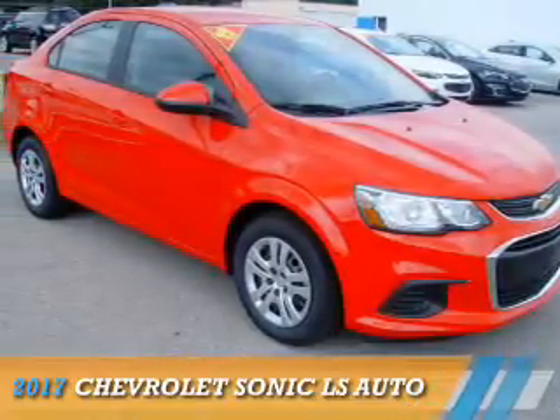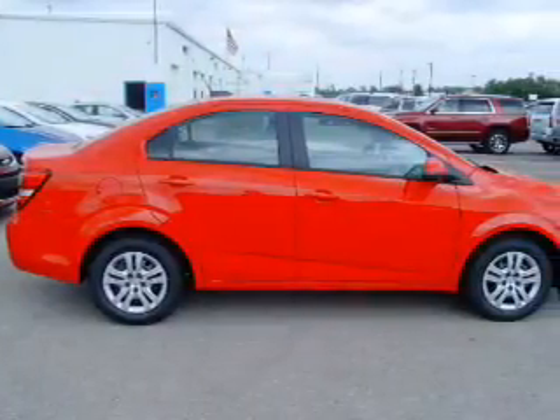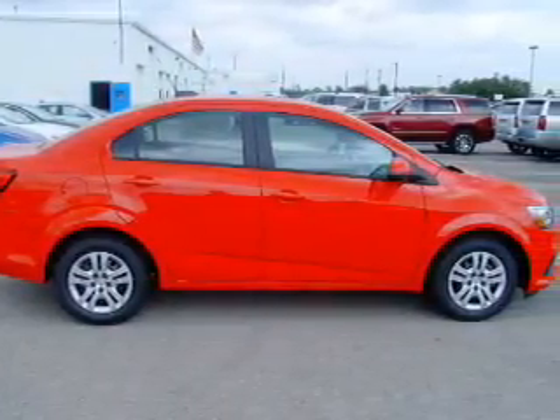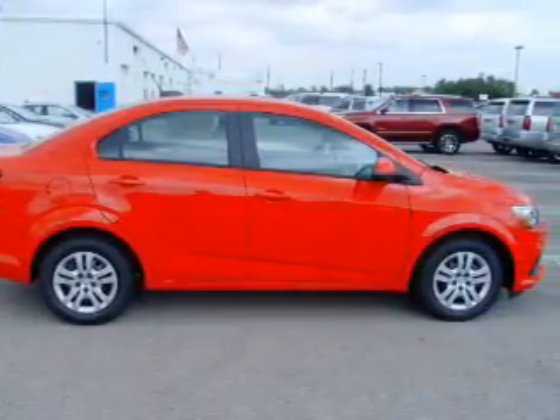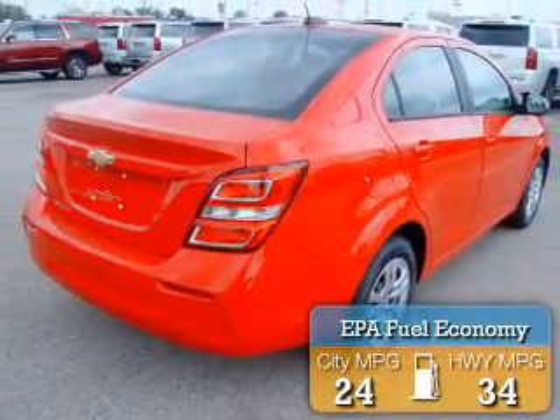Presenting the 2017 Chevrolet Sonic. It's powered by a 1.8-liter 4-cylinder engine and a 6-speed automatic transmission. Great fuel efficiency saves you money by requiring fewer trips to the gas station.